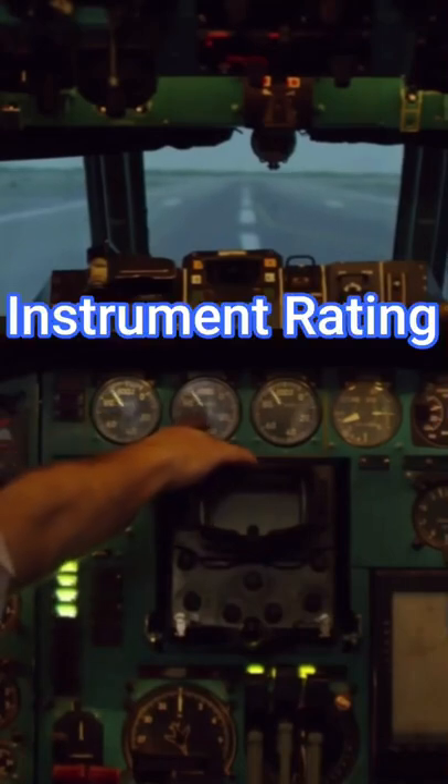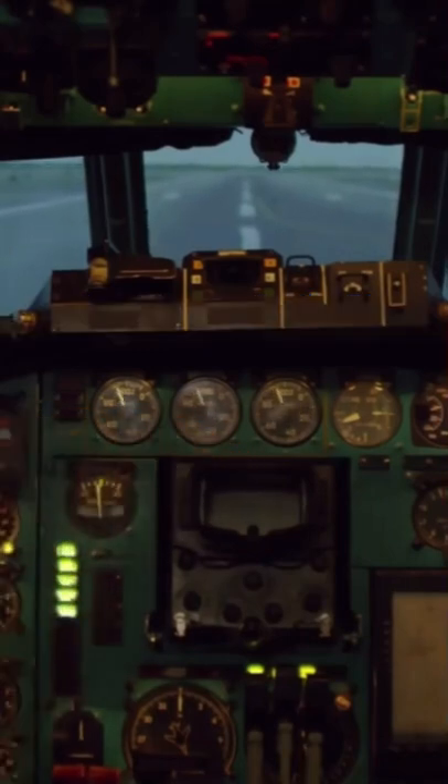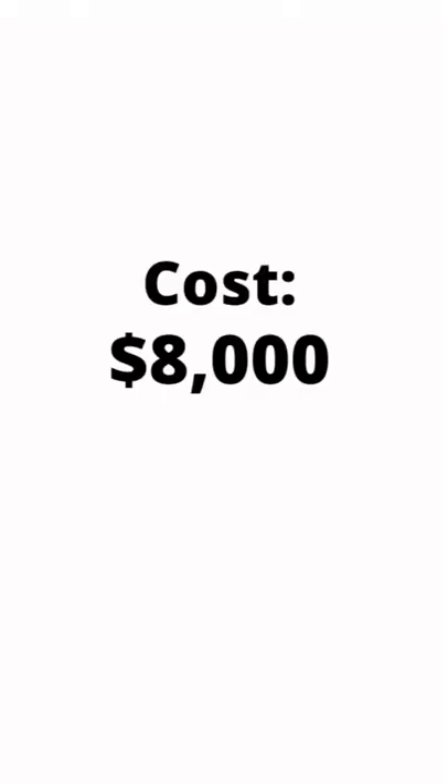After that, you'll need an instrument rating. This is an add-on to your license and lets you fly under instrument flight rules. This usually costs around $8,000.